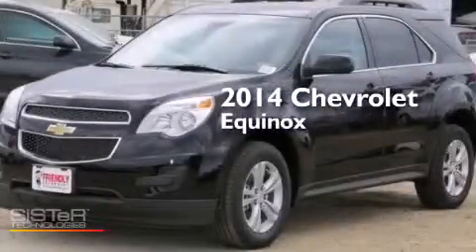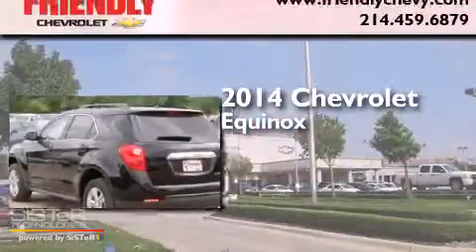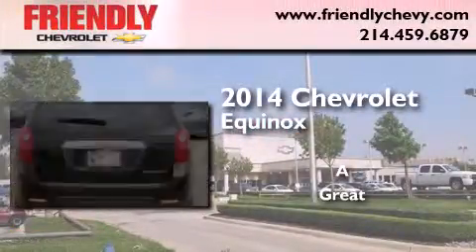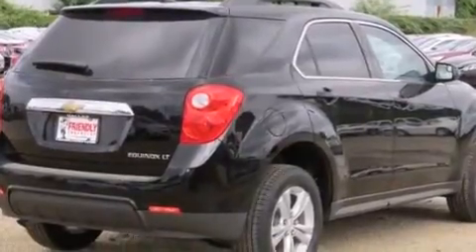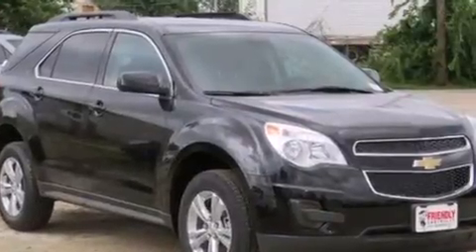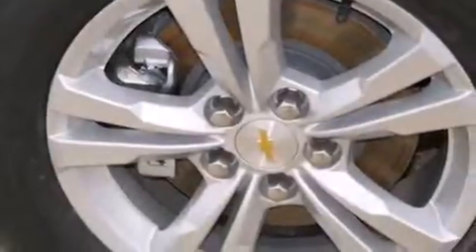This is a brand new 2014 Chevrolet Equinox. Its top features and packages include the convenience package, a navigation system, traction control and stability control systems, aluminum wheels, and a tire pressure monitoring system.